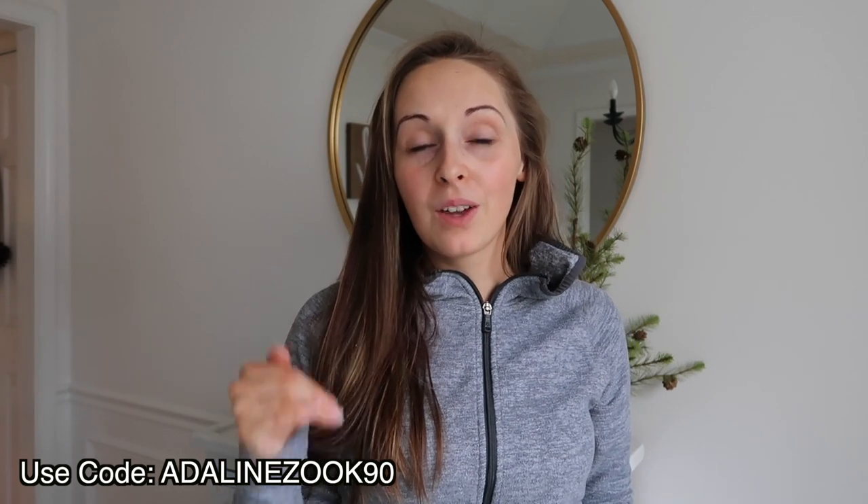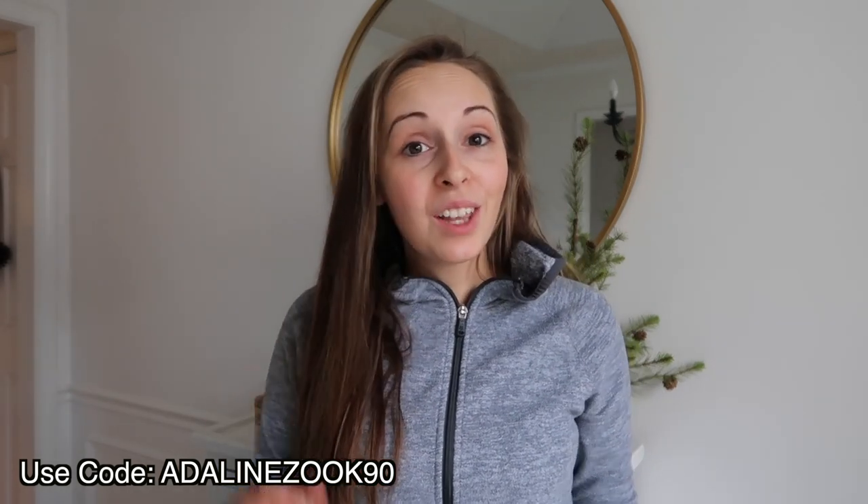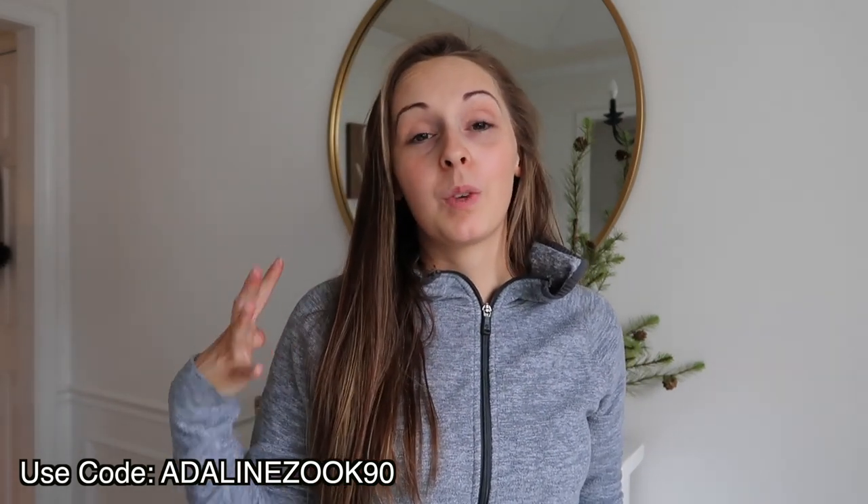You can get started with nine free meals — that's $90 off your first month with HelloFresh, and that includes shipping as well. So just head on over to HelloFresh.com and enter my code AdelineZook90 and you can get started today. And I'm going to get cooking because this looks so good.